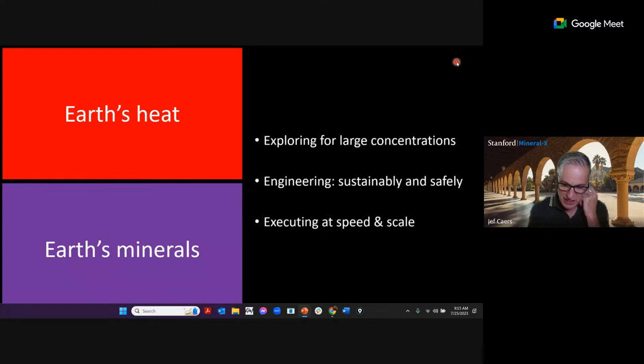Now let's go into how we have implemented some of this AI into the energy transition question.